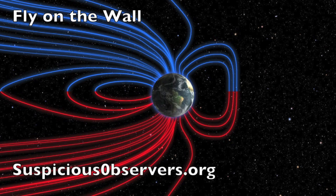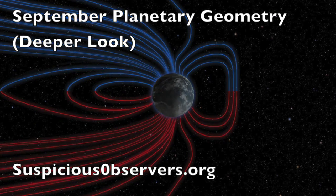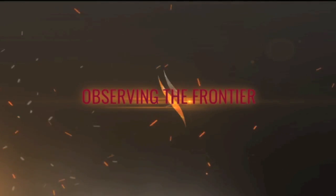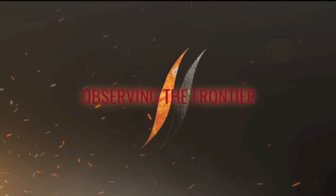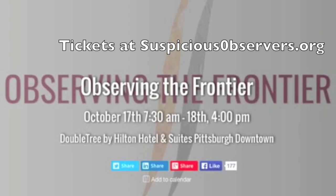Featured content today at suspiciousobservers.org is yesterday's episode of Fly on the Wall and also that September planetary geometry deeper look episode we mentioned earlier, for the sake of the whole picture. Observing the Frontier is just a few weeks away — last chance to get tickets, be a sponsor, and get a first-hand look at the frontier of the sciences that have brought nearly a quarter million observers together at this channel.